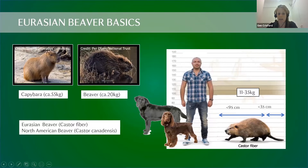Beavers are a rodent — the second largest rodent in the world after the capybara. Adults tend to be around 18 to 20 kilograms, ranging up to around 35 kilograms, which surprises people seeing them for the first time. To put that in perspective, that's roughly the size of a spaniel up to a fairly large labrador.